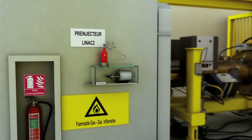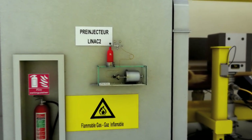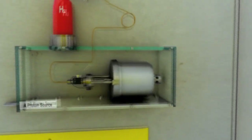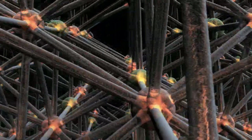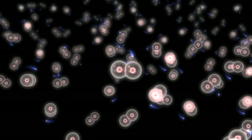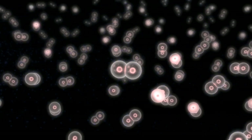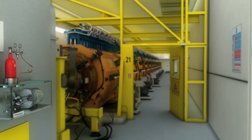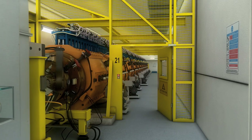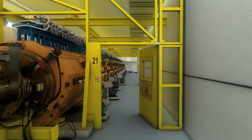Our journey starts with a linear accelerator built over 50 years ago, the first stage of the acceleration process. Hydrogen atoms are fed into a source chamber, where they are stripped of their electrons, leaving them with a positive charge. The LINAC II, a linear accelerator 80 metres in length, where the protons are accelerated to one-third the speed of light.